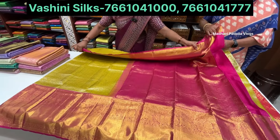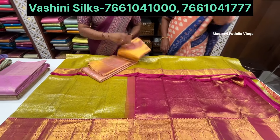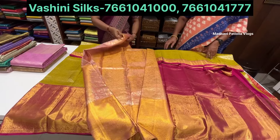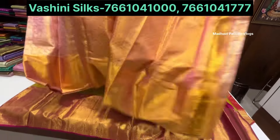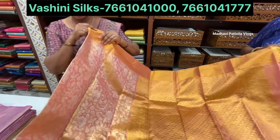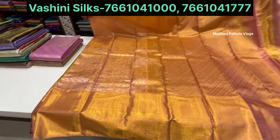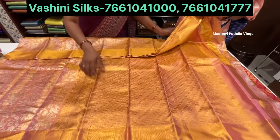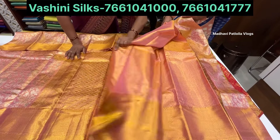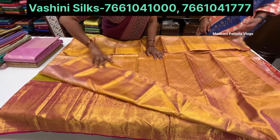This is the first sari being shown. It is a lightweight sari. Light baby pink combination, peach color with silver weaving and gold weaving, cross lines, and comes with a blouse. The price is 28,000.